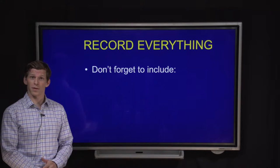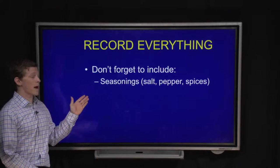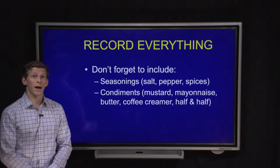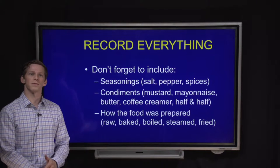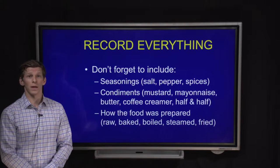Record everything — that means please don't forget to include things like salts, peppers, spices, certain seasonings, condiments that are added, whether you put cream or sugar in your coffee, and also how the food was prepared — so if it was fried, steamed, or baked. These are all important details that we'd like to know.